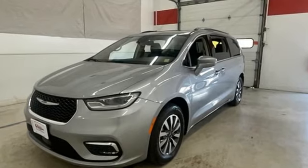Get into a Chrysler and let's do great things together. See it for yourself when you take it for a test drive.